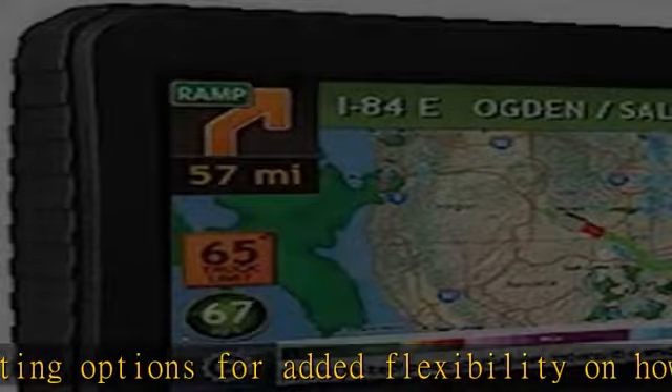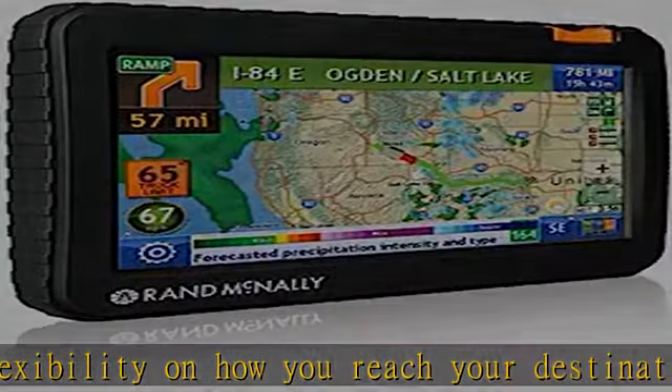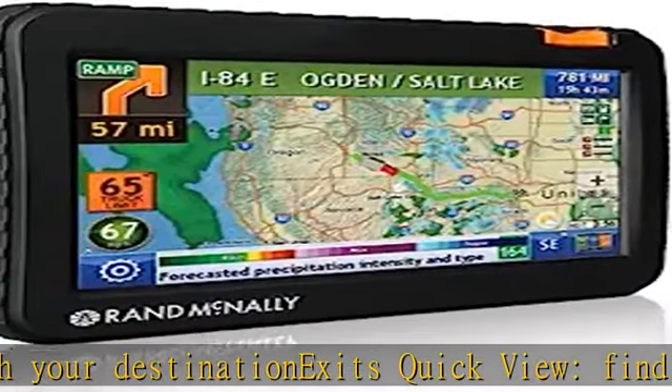Fuel logging: track purchases and fuel use. Use the breadcrumb trails option to record and display the paths you've traveled — useful on or off roads. Check the description to get this product today at the best price.